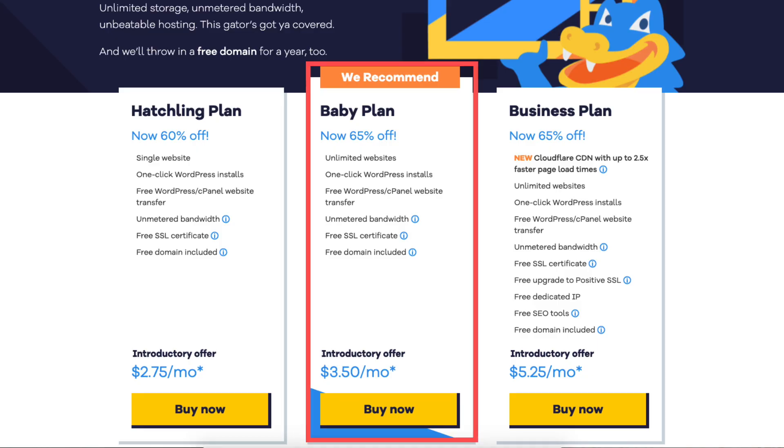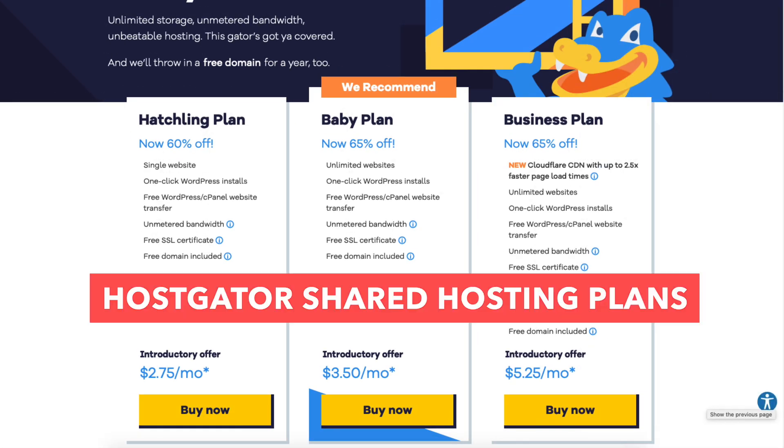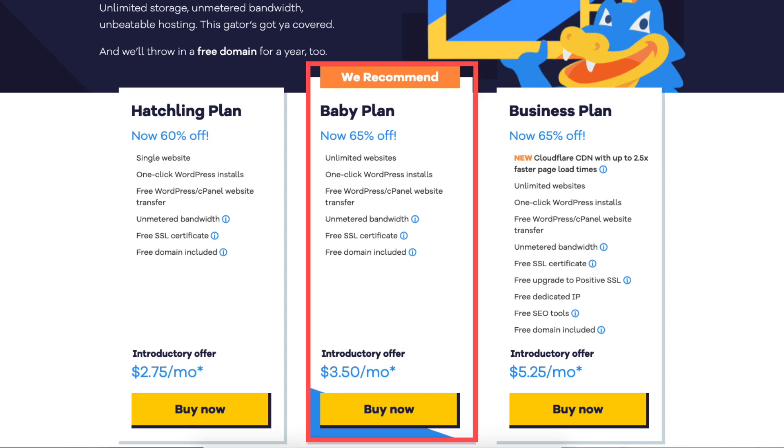Let's get started with the Hostgator plans comparison so you know which plan to choose. I'm here on the Hostgator plans page where you'll see the three different plans: the hatchling, baby, and business plan.